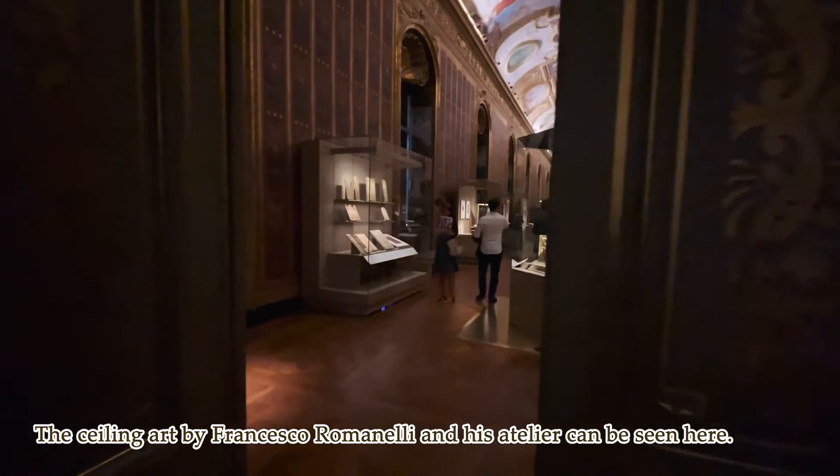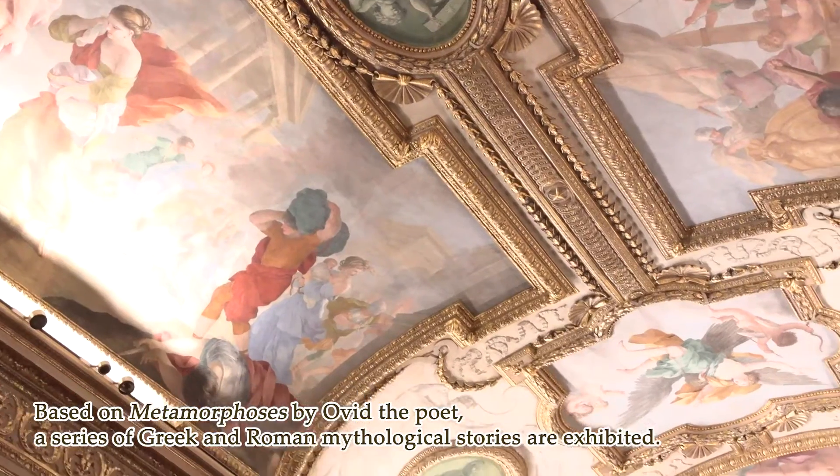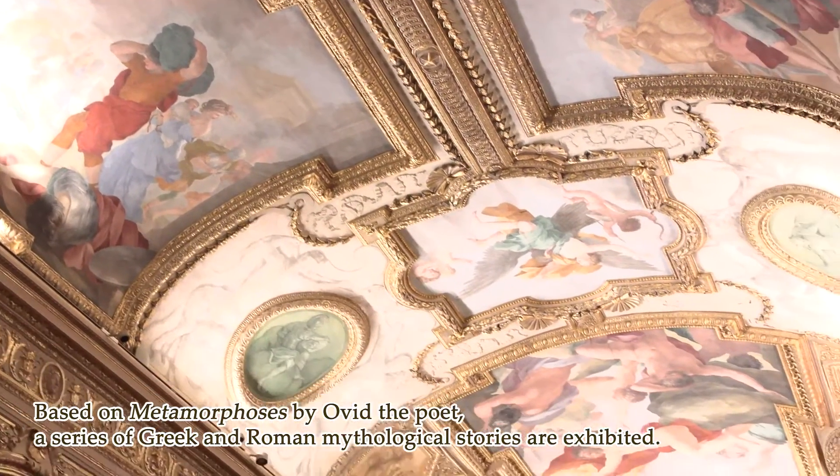Here is a picture of Francesco Romanelli and the statue of the temple. It's a story of the Christian origins and a series of stories of the Greek-Romans.